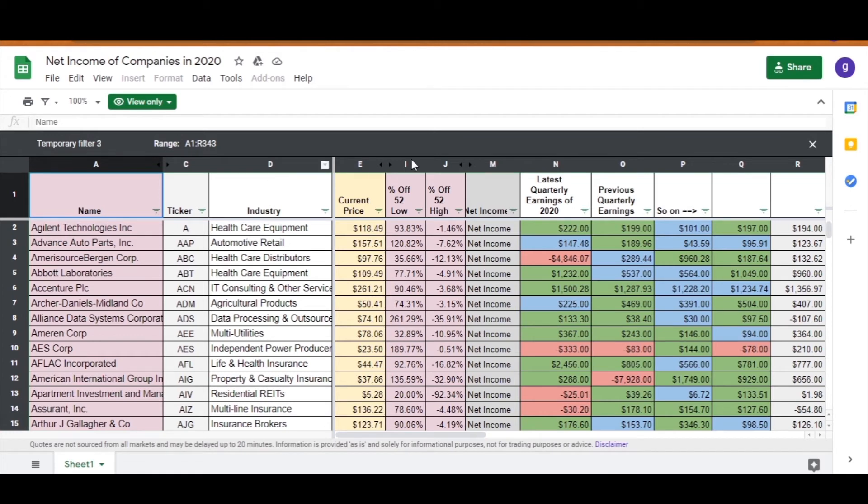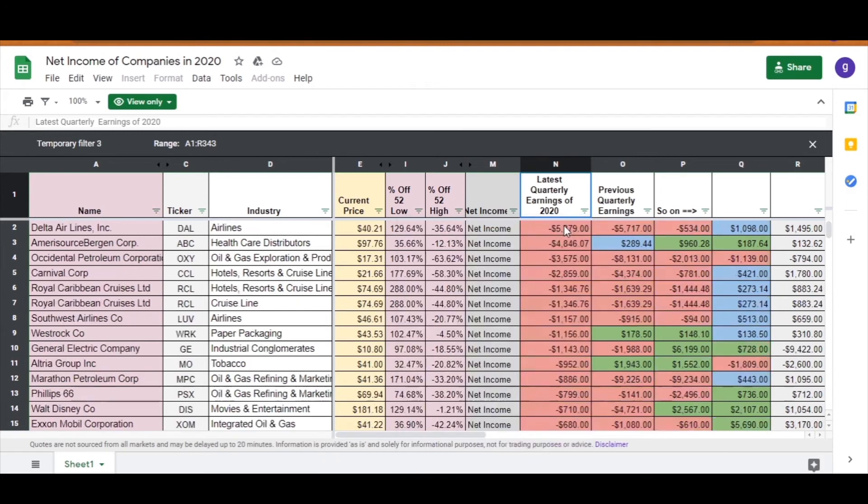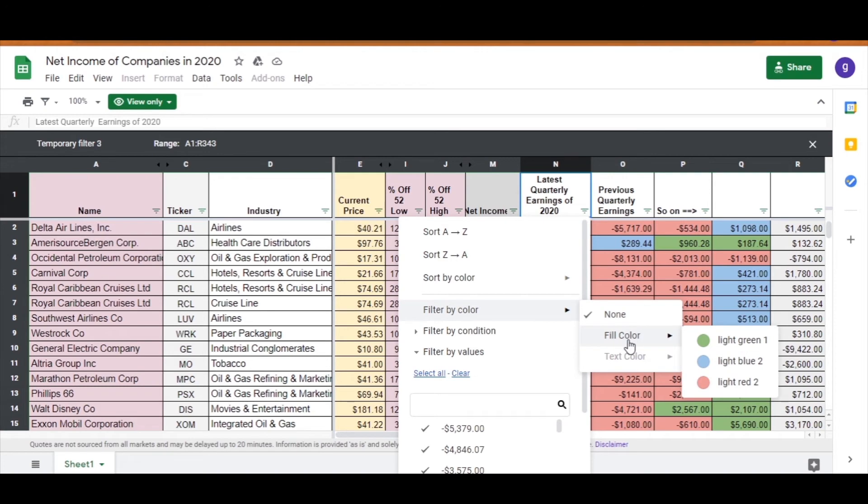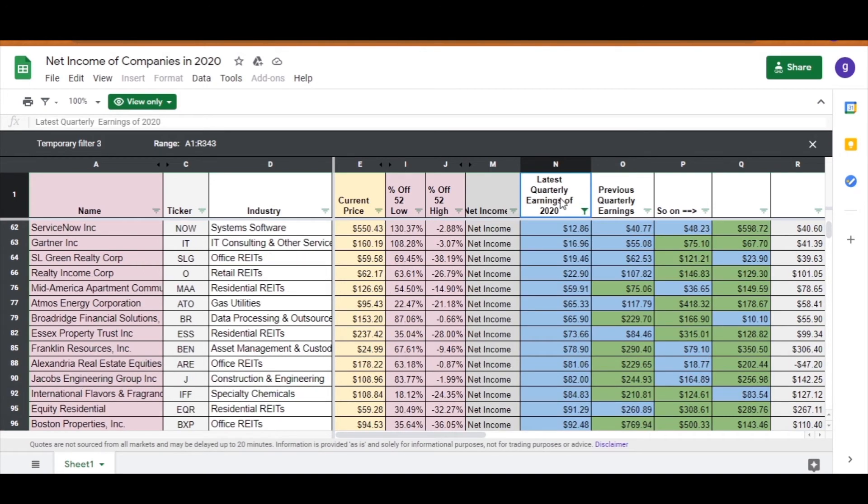One last thing to show you in the net income section: if you want to know which companies had the biggest net loss in the latest quarter, change the sort from highest to lowest. Delta Airlines reported a net loss of $5 billion and also reported another loss of $5 billion in the previous quarter. If you then go to filter by color — not sort by color, but filter by color — you can select which color you only want to see.